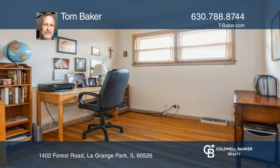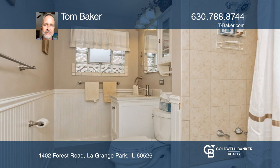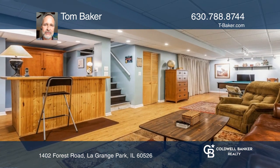The huge basement family room is ideal for entertaining. This home has tons of storage space. Check out the fenced-in yard with a lovely patio and detached two-car garage.